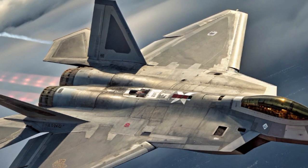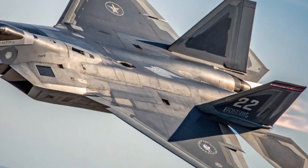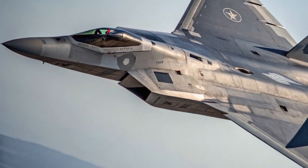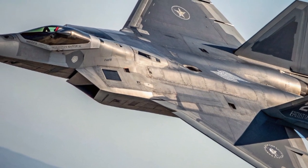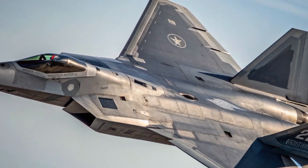In 2025, Lockheed Martin has further enhanced the Raptor's electronic warfare capabilities. With improved jamming, signal detection, and countermeasure deployment, the F-22 can now perform more complex suppression of enemy air defense missions. It has also gained compatibility with newer air-to-air and air-to-ground munitions, including the AIM-260 Joint Advanced Tactical Missile, giving it even more lethality in beyond-visual-range engagements.